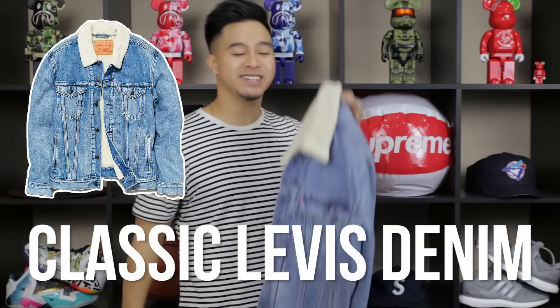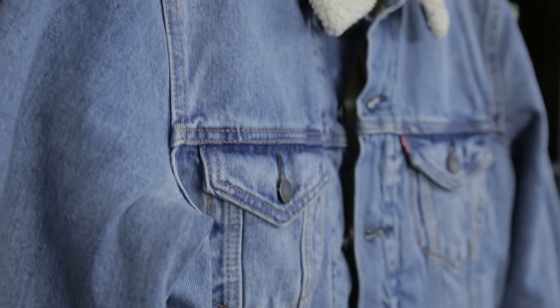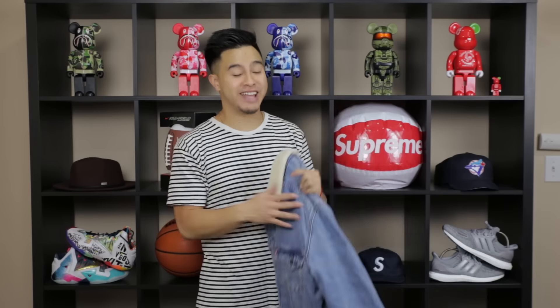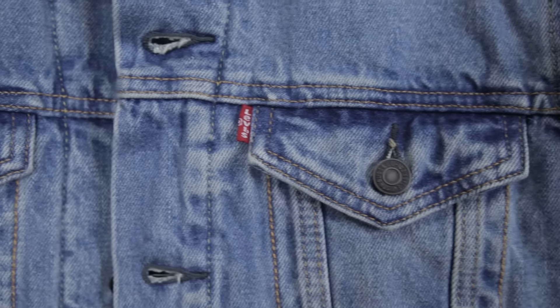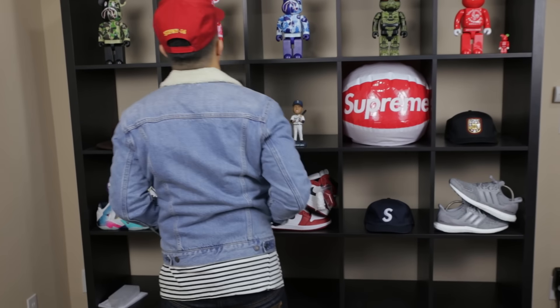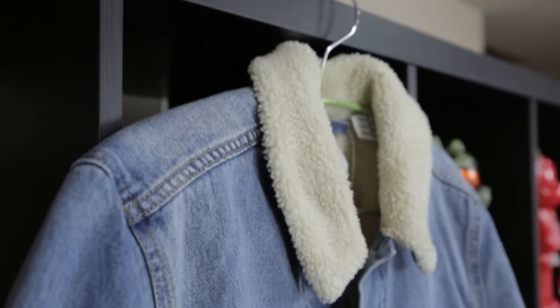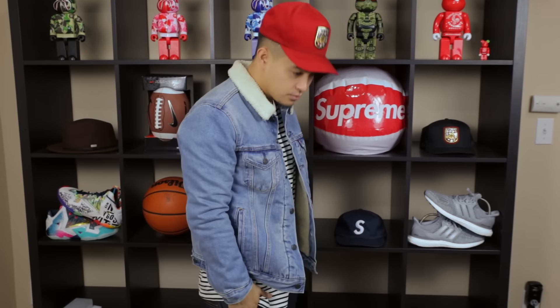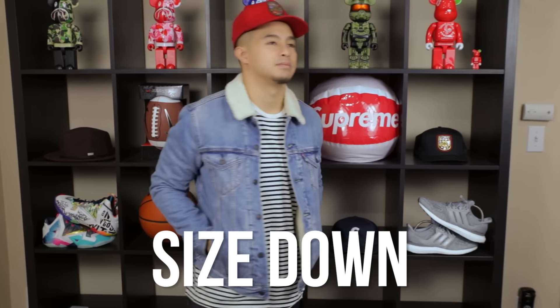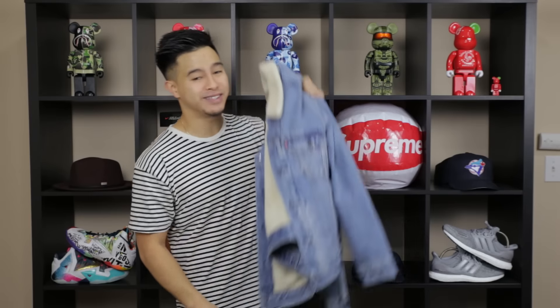Number three on the list: the classic Levi's denim jacket. Denim jackets are something you can keep in your closet all year round — when you break them out, they'll still be in style. It can be hard finding the wash you like, but once you do, denim jackets are great casually or dressed up. This one has a cotton lining for extra warmth. My one tip: size down when choosing your size — it's okay if your shirt hangs a little lower or the sleeves fit tighter, it gives you that form-fitting look.